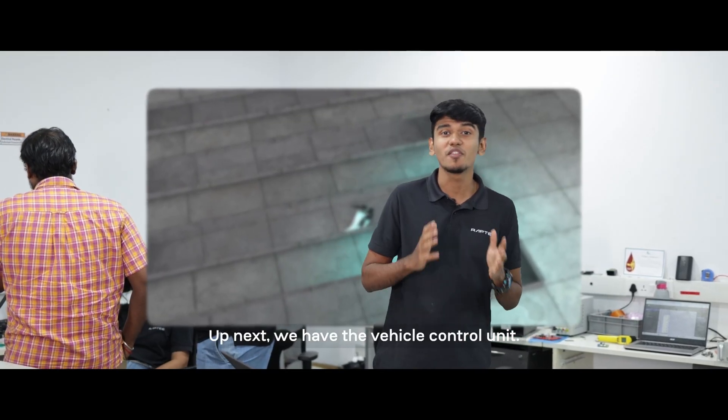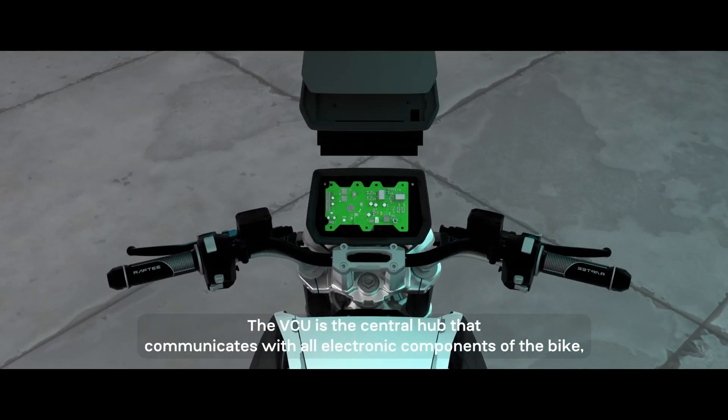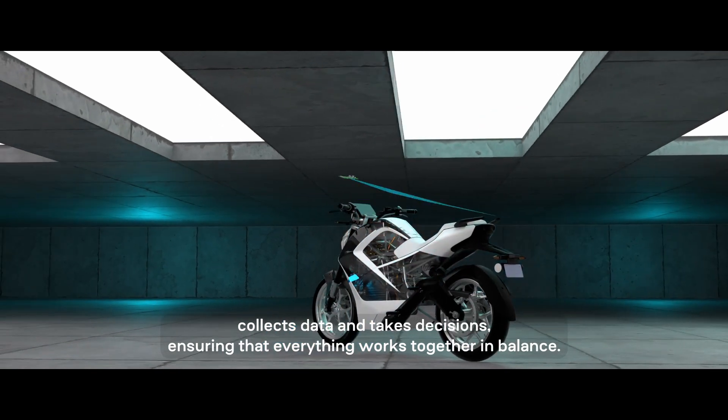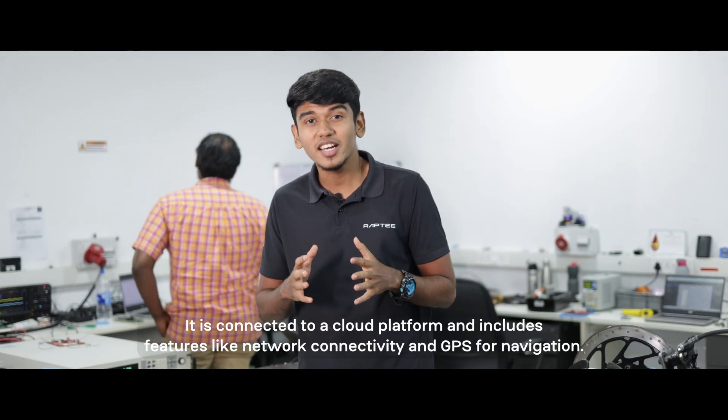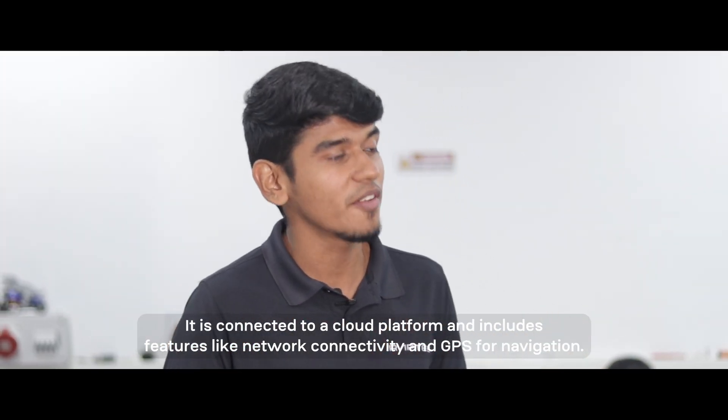Up next, we have the vehicle control unit. The VCU is the central hub that communicates with all electronic components of the bike, collects data and takes decisions, ensuring that everything works together in balance. It is connected to a cloud platform and includes features like network connectivity and GPS for navigation.